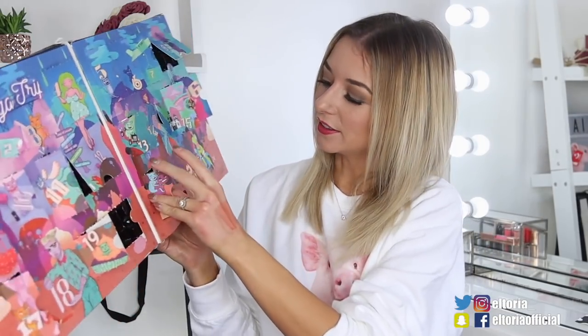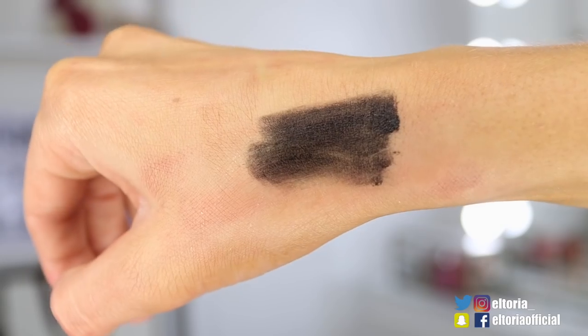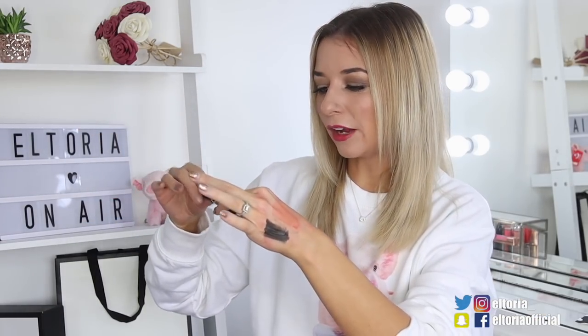Door number 21, this is the Soft Matte Cream in the colour Kiev. It's literally like a dark grey colour. This is something I would probably wear for Halloween, and maybe Instagram. It looks like I've just whacked on a load of mascara on the back of my hand. Drop me a comment down below — is this the kind of colour you would wear day to day? Let me know.